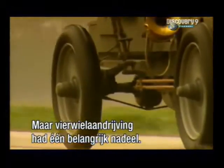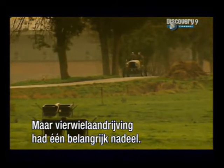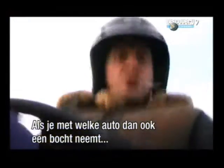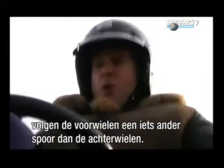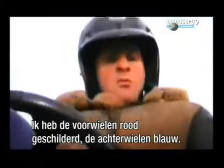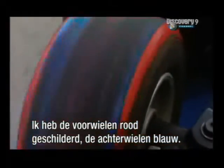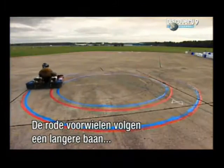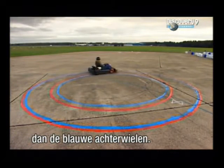But brilliant as four-wheel drive was, it had one major drawback: tight corners. On all cars, when you go round a bend, the front wheels take a slightly different path to the rear wheels. To demonstrate, I've painted the front wheels of this go-kart red and the rear wheels blue. Leaving their own different trail, the red front wheels are taking a wider, longer route round the circle than the blue rear ones.